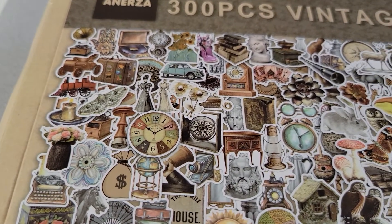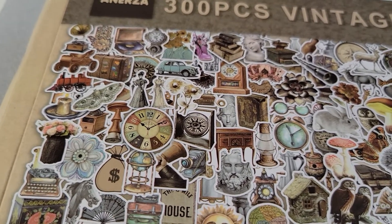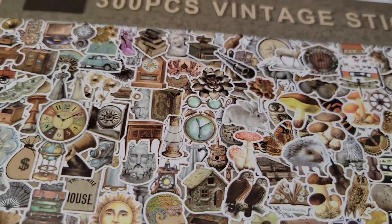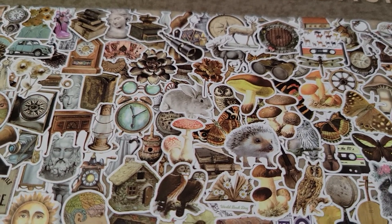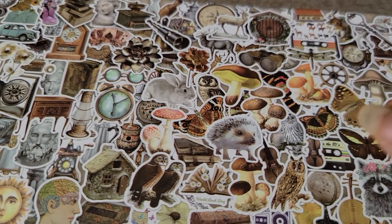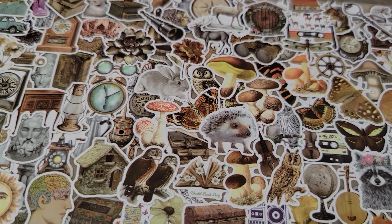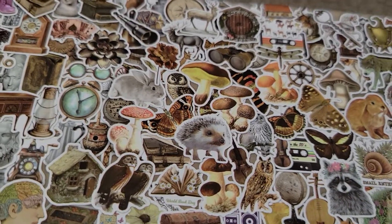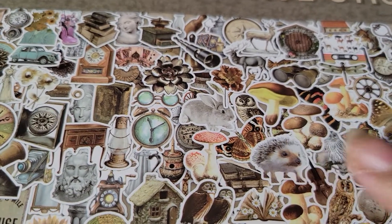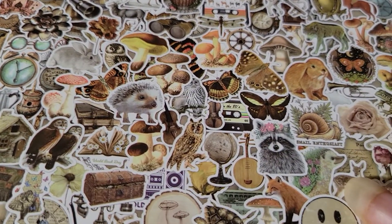Am I throwing this box away? No! I see four tags on here — don't throw nothing away. I'm not going to fussy cut this stuff out, but it'd definitely be a nice tag. Put the hole up here, cut off the 'vintage sticker' part, and the rest would be a nice tag. Look at the birds! And look at that — and the treasure chest.